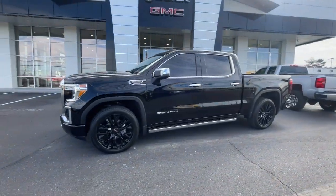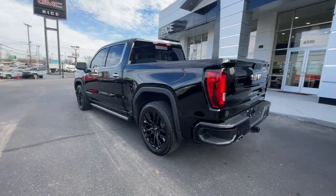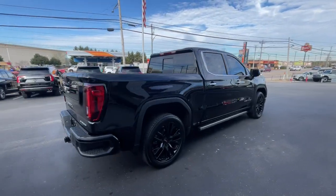Look no further than the 2022 GMC Sierra Limited. With less than 40,000 miles on the odometer, this vehicle stands out from the rest.